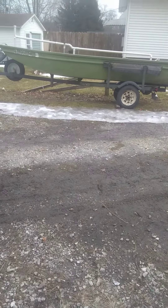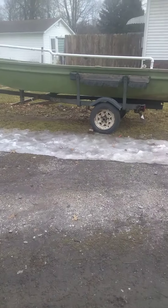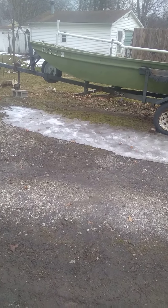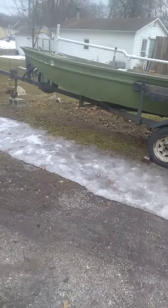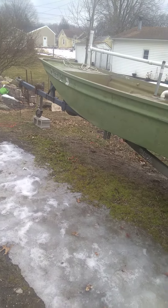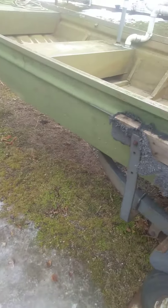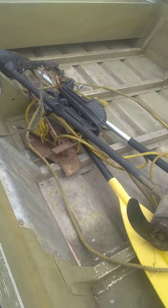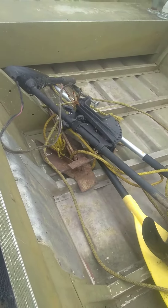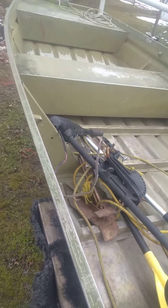I'm just gonna show you my dad's little — not so little — boat. It's 14 foot, pretty heavy-duty, nice little trailer. He was gonna sell it really cheap, like five or seven hundred bucks, but I talked him out of it. He said he'd keep it and he'll probably never use it, but maybe we will. It's got this little bitty motor. Those aren't oars for this — they're just thrown in there.